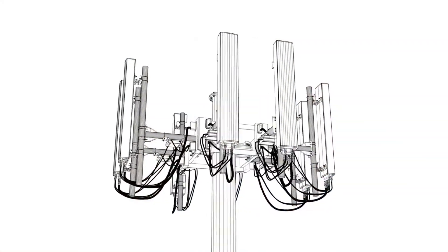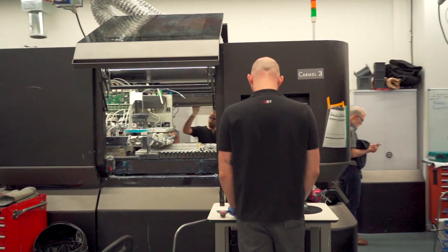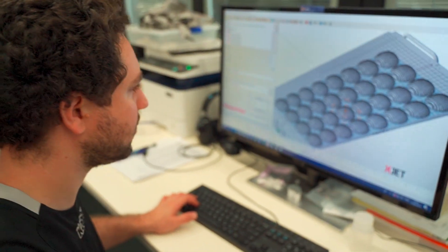Currently, a 5G antenna costs around $20,000. We're able to produce for the first time using our printer this part that actually reduced the cost of the 5G antenna to around $1,000 using this simple part printed with our printers.